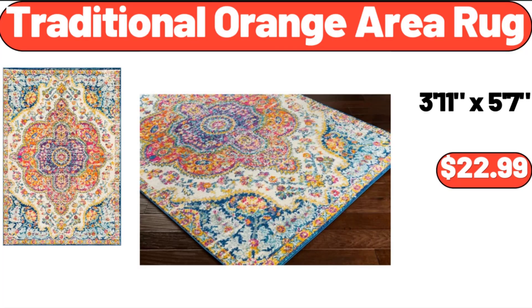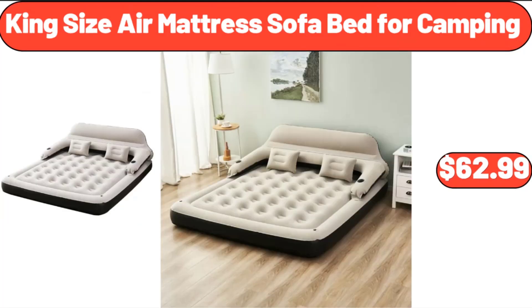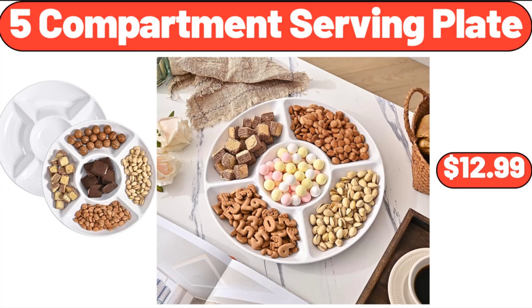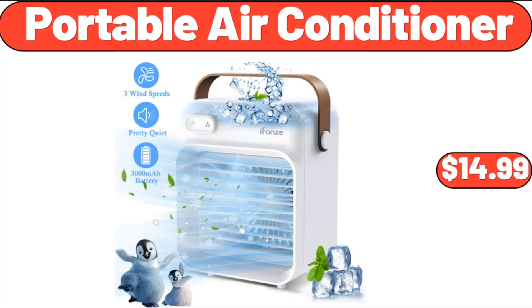Traditional Orange Area Rug, $22.99. King Size Air Mattress Sofa Bed for Camping, $62.99. Farmhouse Butter Dish with Lid for Countertop, $6.99. 5-Compartment Serving Plate, $12.99. Portable Air Conditioner, $14.99.